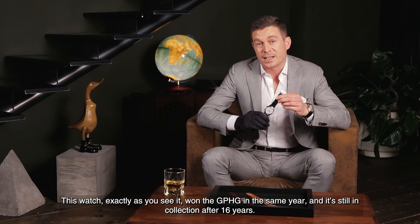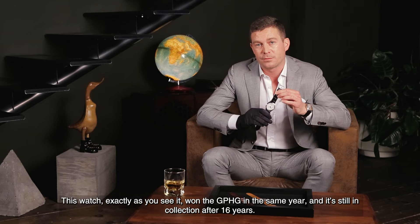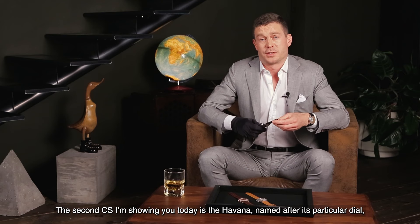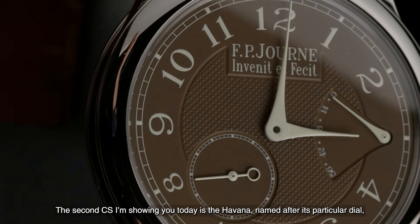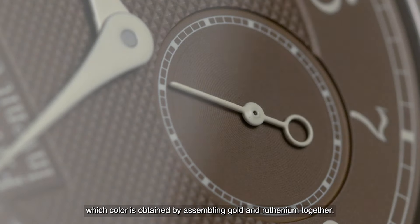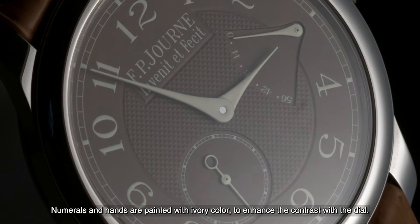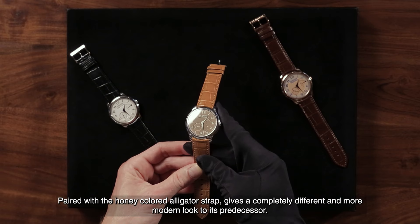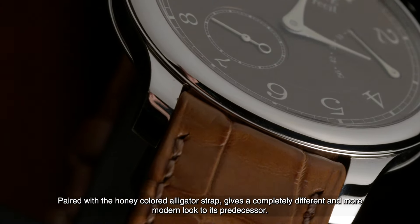This watch, exactly as you see it, won the Grand Prix d'Horlogerie de Genève in the same year, and it's still in the collection after 16 years. The second Chronometer Sovereign I'm showing you today is the Havana, named after its particular dial, whose color is obtained by assembling gold and ruthenium together. Numerals and hands are painted with ivory color to enhance the contrast with the dial. Paired with a honey-colored alligator strap, it gives a completely different and more modern look than its predecessor.